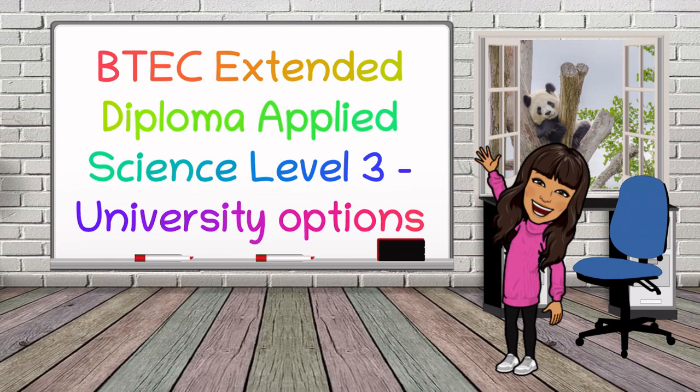I've had so many questions about the types of subjects that students can go on to study at university, and I thought it would be useful to create a video looking at the top options that students tend to apply for, to give some ideas to students on the BTEC Applied Science course of various universities and courses that they can apply for through UCAS.